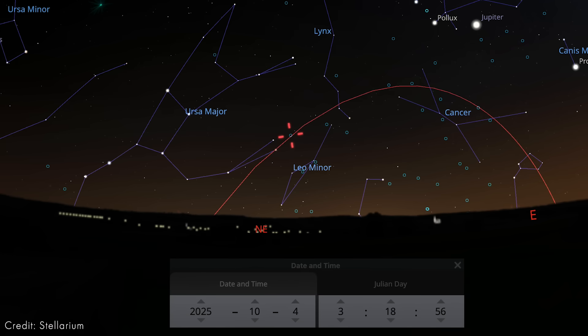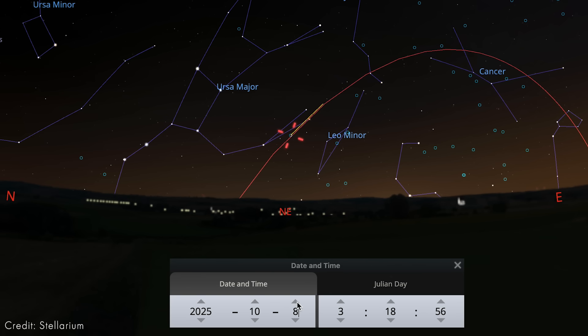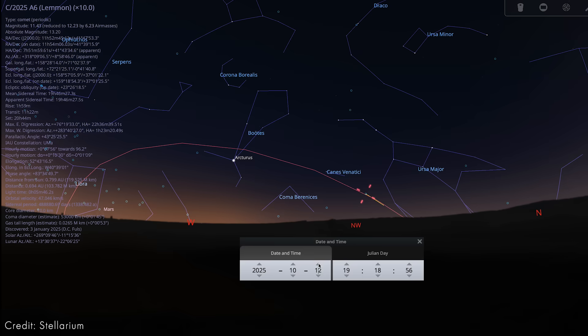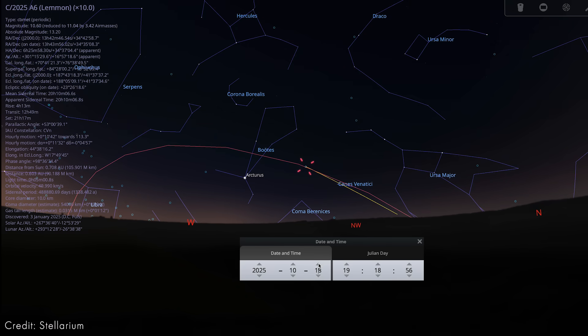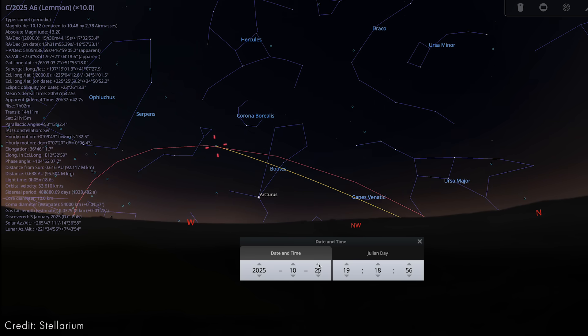So how can you see the comets? Comet Lemon is going to be ideal if you are in the Northern Hemisphere. In early October, look before sunrise towards the northeast, with the comet drifting roughly in the region under Ursa Major. Then by mid-October, it does shift into the evening sky, appearing low towards the northwest after sunset. It will reach its closest approach to Earth on October 20th through the 21st, and it may continue brightening towards early November.